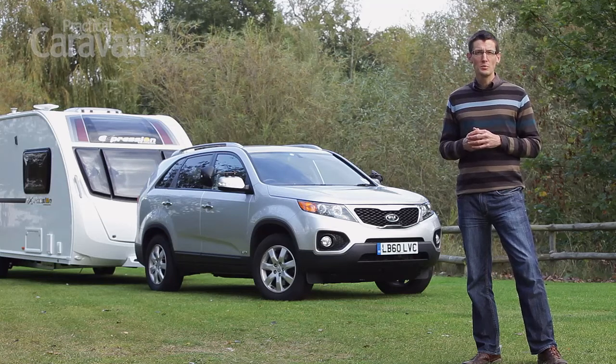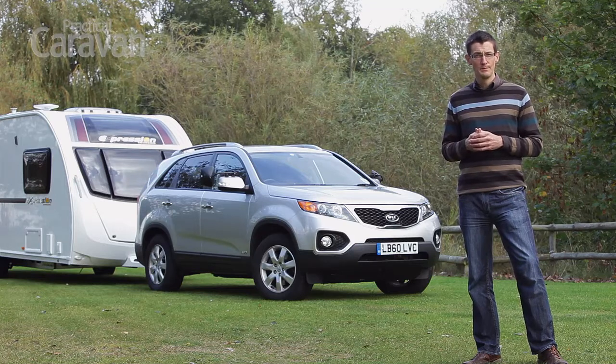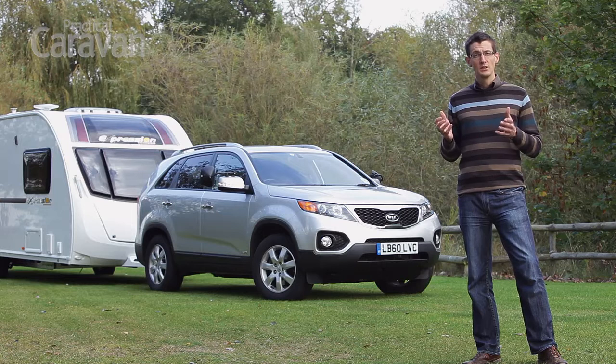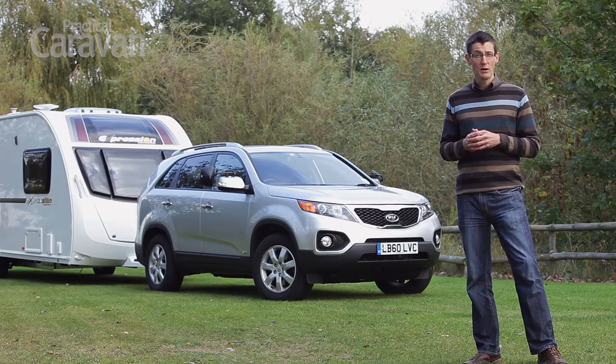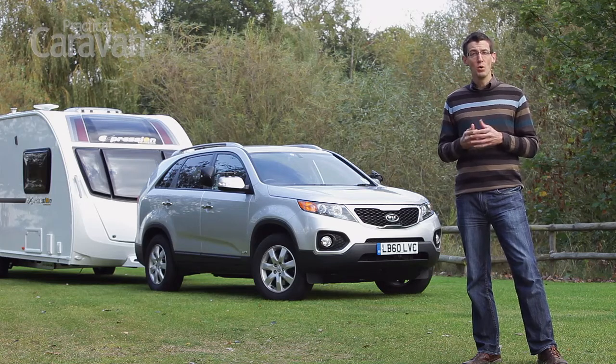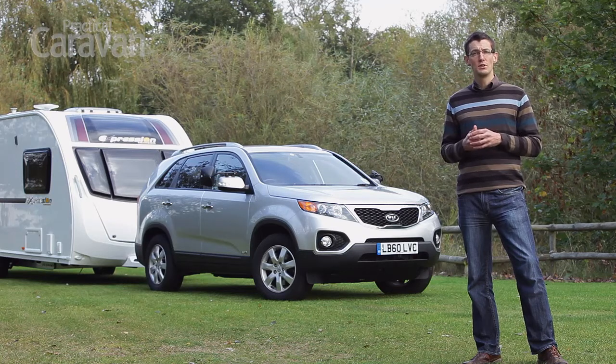The old Kia Sorento was one of the most popular tow cars of recent years, so today's model has a lot to live up to. It's a very different car from its much-loved predecessor. Today's model is significantly lighter, which won't please owners of heavy twin-axle caravans. However, it is more economical, more practical and better to drive. Has Kia improved the Sorento for most buyers at the expense of caravanners?